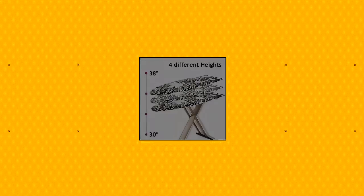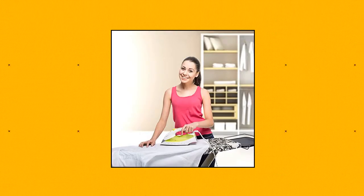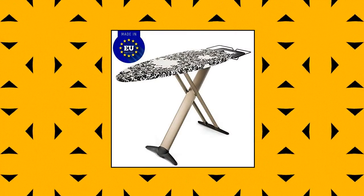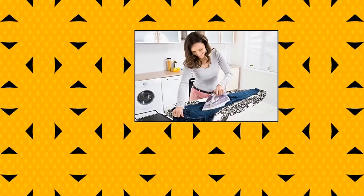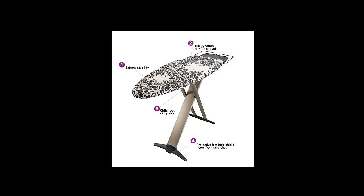Bartnelli 1105. Unlike cheap ironing boards, this ironing board is built and designed in the EU with European quality. The unit is safe from wobbling with heavy-duty wide legs and a big-sized board, all designed to help the unit stay still without any movement while in use. Protective plastic shields on the legs protect your floors from scratches, and high-quality material ensures the lifespan of the unit for years to come.